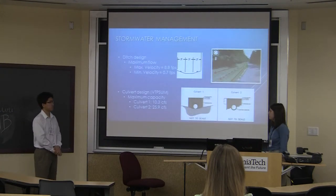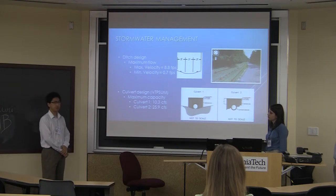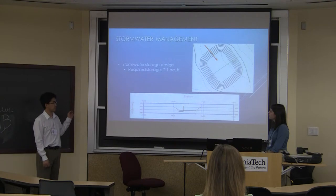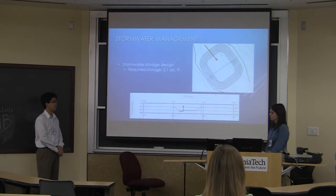For the stormwater drainage system, we designed an open channel drainage ditch located on both sides of the right-of-way, similar to the existing ones in Phase 1 of the project. We also determined that we would require two culverts: one to drain under the road at our intersection, and another to drain from the drainage ditch to the retention pond. We sized the retention pond to retain a storage of 2.1 acre-feet, and designed and included a riser structure to prevent any overflow from the retention pond.